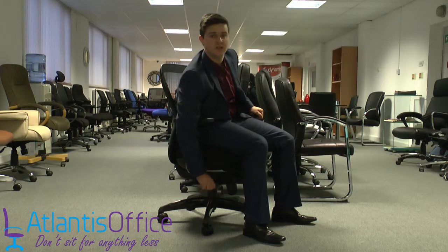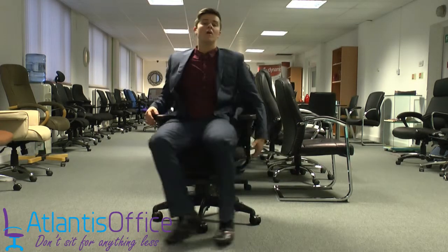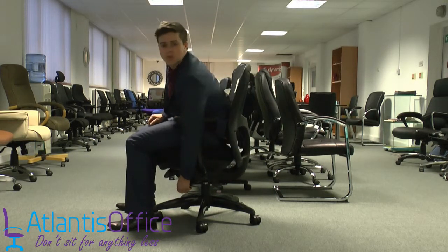On the right-hand side you have the height-adjustable gas lift — pull up and lift up to raise, then sit on and go down. On the left-hand side you have the lock-in-any-position mechanism, so push it down to lock the chair in place.